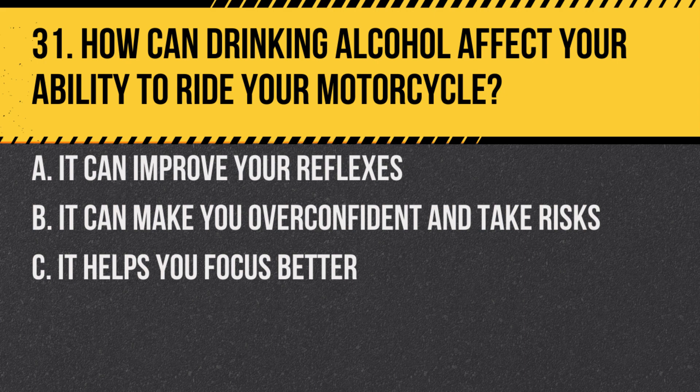Question 31. How can drinking alcohol affect your ability to ride your motorcycle? A. It can improve your reflexes. B. It can make you overconfident and take risks. C. It helps you focus better.